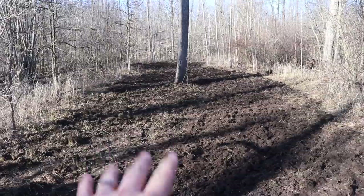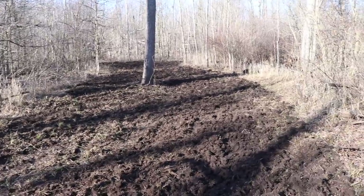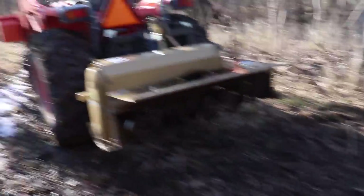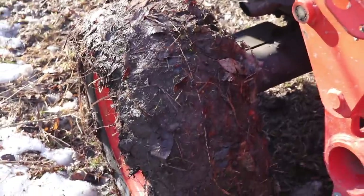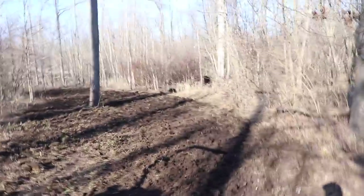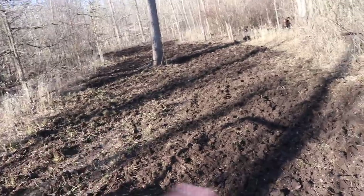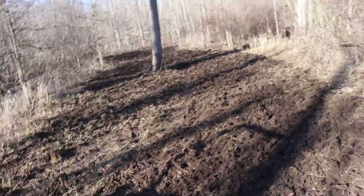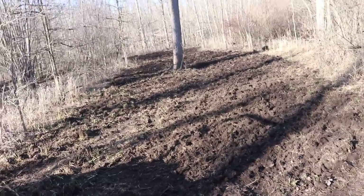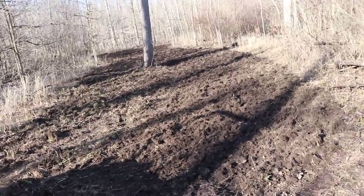Plot number one is done - tilled and seeded. I would pack it but the mud is just sticky enough that driving over it would probably just pick up all the seeds on the tires. Hopefully the rain in the next couple days washes the seed in and levels out the loose dirt. Worst case we replant in the fall, but I think the rain coming should get the seed situated and help it take off.